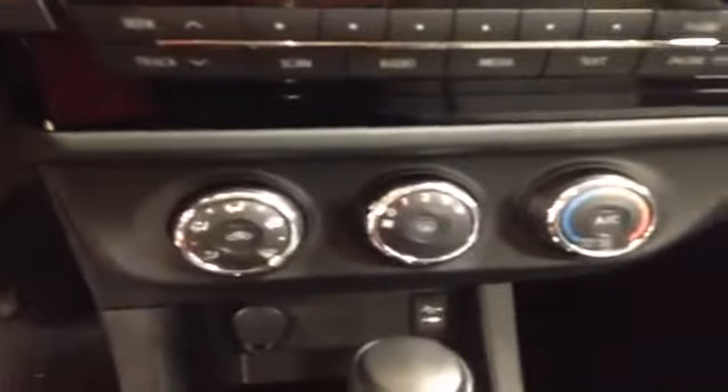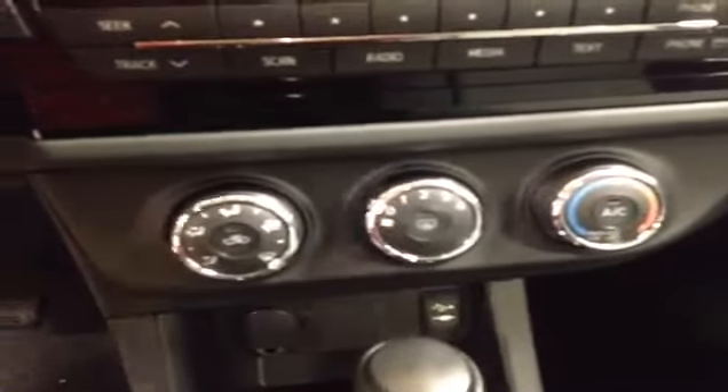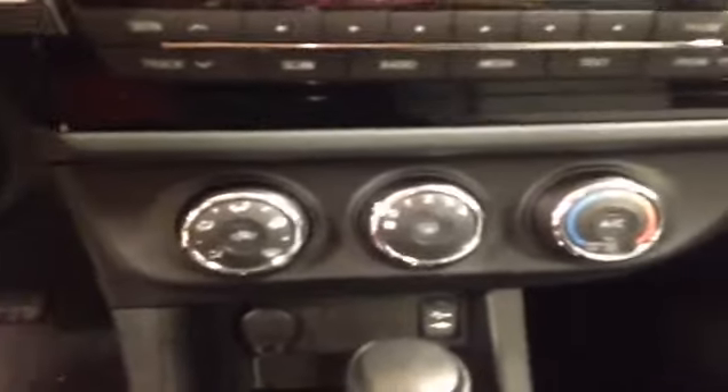Down below is your electronic climate control. In the backseat of the Corolla you can see that there is plenty of space, and just to access the trunk area there are these little knobs on the side of the headrest.